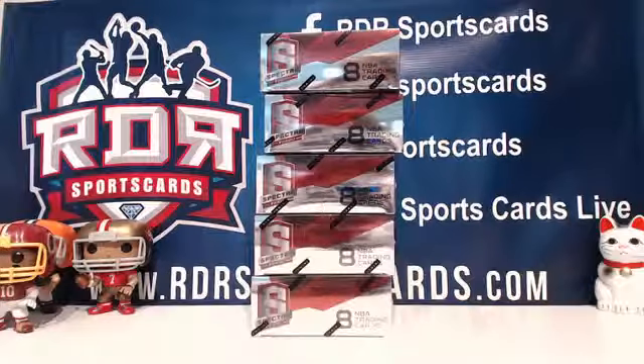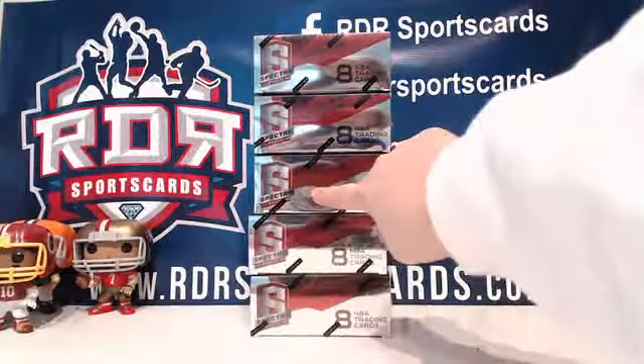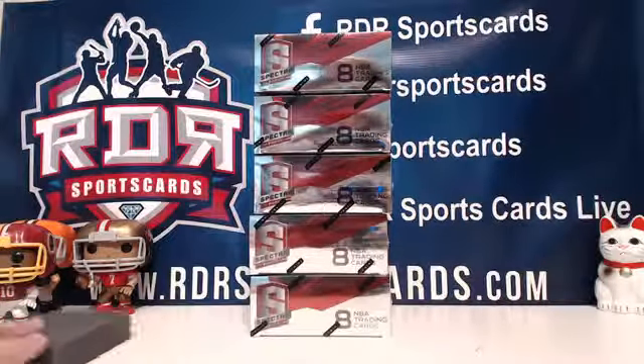So you can see them all. You can pick starting with the top being one and the bottom being five. Pick a box, Devo.